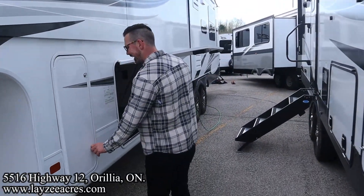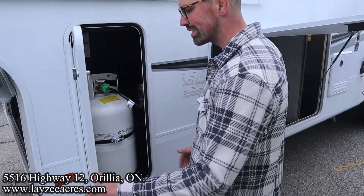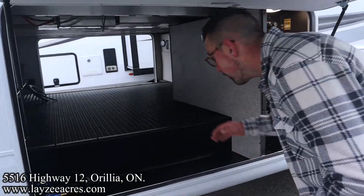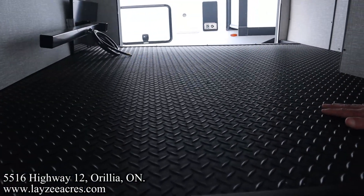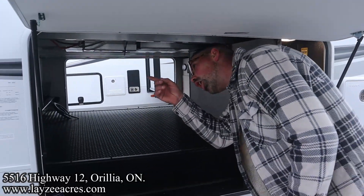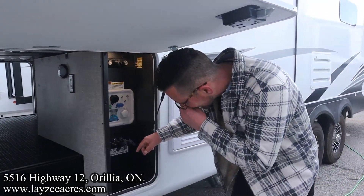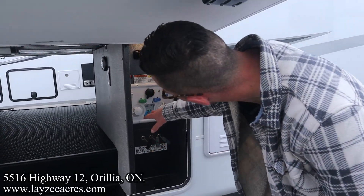We have our propane tanks over through here. This comes standard with the 30-pounders. There is space here to put 40s — you can see the height in through there would allow you to do that. We've got our pass-through storage here. This is really well-finished off — it's got this kind of Rhino liner in through here, which is really durable. We've got our motion sense light, a light receptacle, our battery disconnect, and our power inverter, which is an option on this guy. Our three gate valves are in through here, heated off the furnace in our pass-through storage.